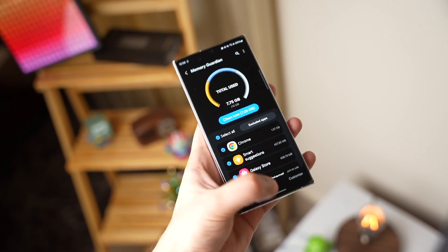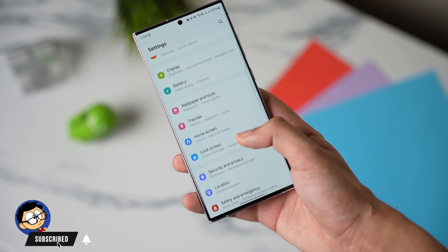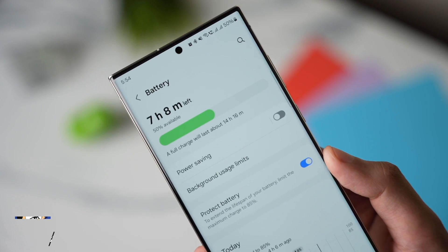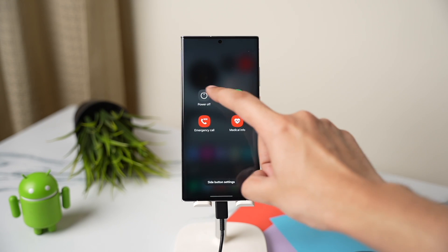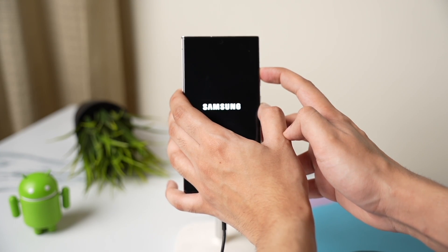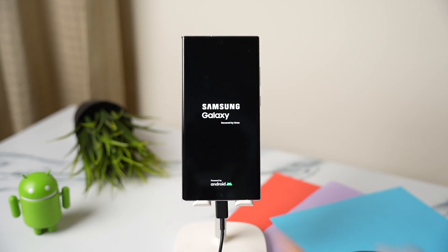After doing this, if you don't see any improvement, then try to clear the cache of your Galaxy phone. It is also a simple process and no data is deleted while doing it. First, turn off your Galaxy phone. After that, connect it to a PC using a USB cable and hold the volume up and power key at the same time.